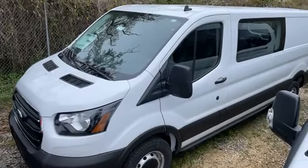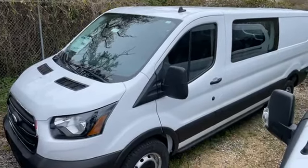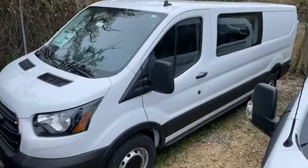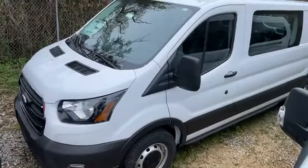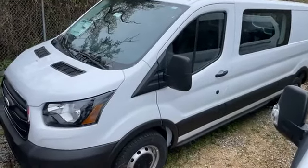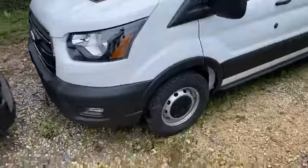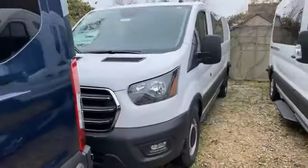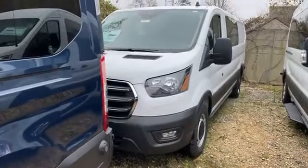Hey, my amigos. I'm bringing you another new 2020 crew van F-250 low roof this time here at Bounder Ford in Mandeville. It's actually blocked in by a few vehicles, so I'm going to do the best I can in its spot. Again, Ivan Lopez here at Bounder Ford in Mandeville. 985-966-9443. Let's get back to your crew van.